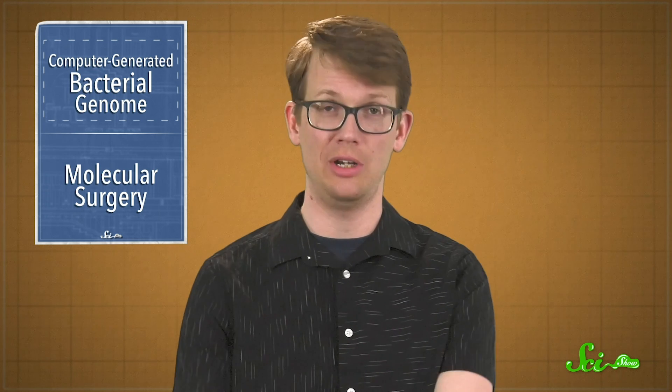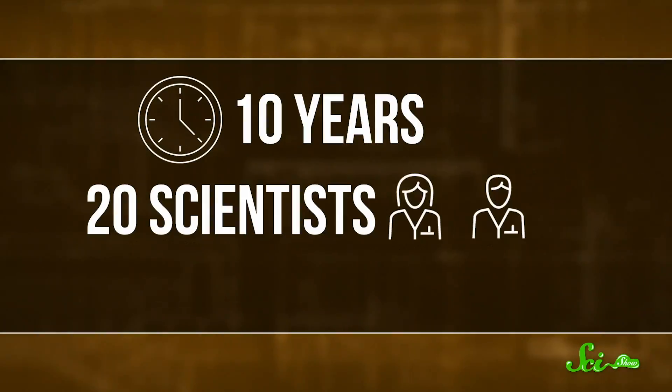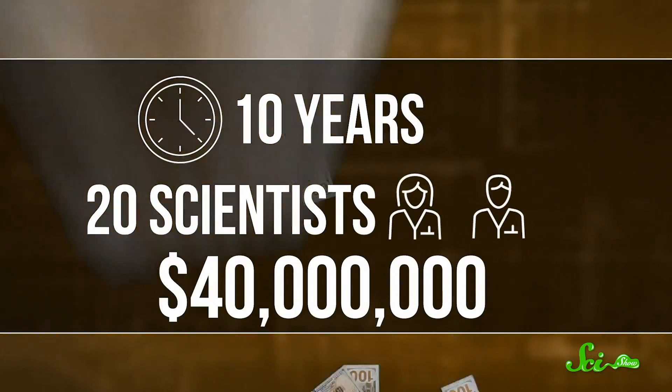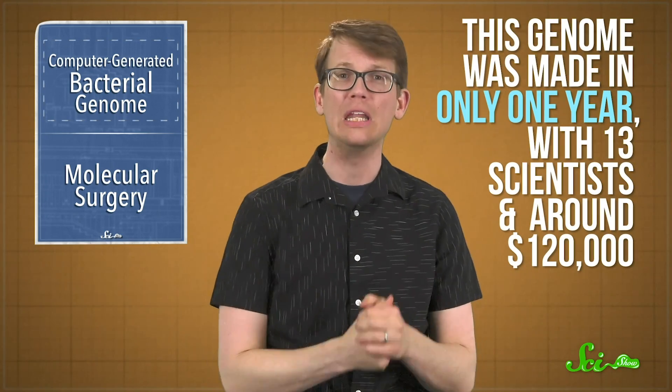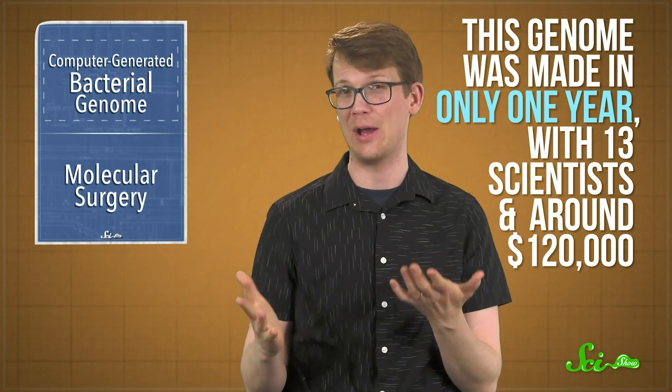What's really impressive about this research, though, is how little time it took, relatively speaking. When scientists made the first synthetic genome of a different bacterium 11 years ago, it took them 10 years, 20 scientists, and 40 million dollars. And while the previous team made an exact copy of a natural genome, this new team changed the genome completely using their computer algorithm. This genome was made in only one year with 13 scientists and around 120,000 dollars.